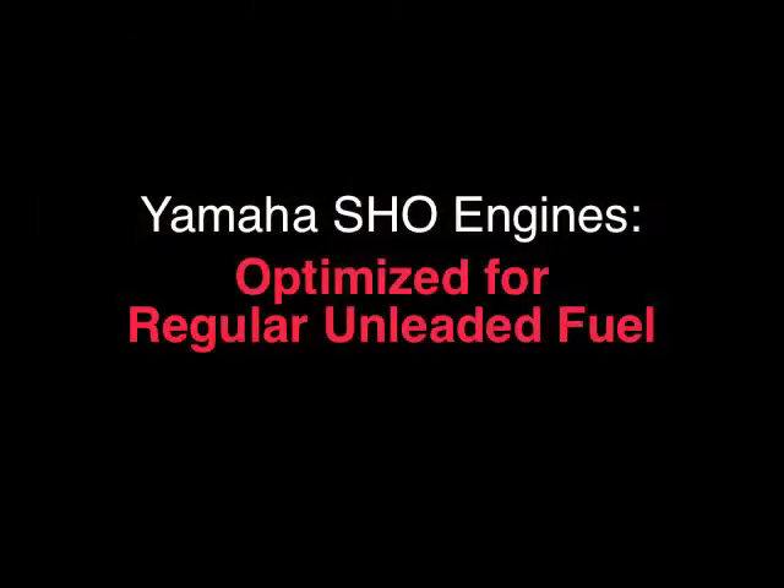In addition, all of Yamaha's supercharged engines are optimized to run on regular unleaded fuel, which can save owners up to $400 a year compared to competitive motors that are not optimized.